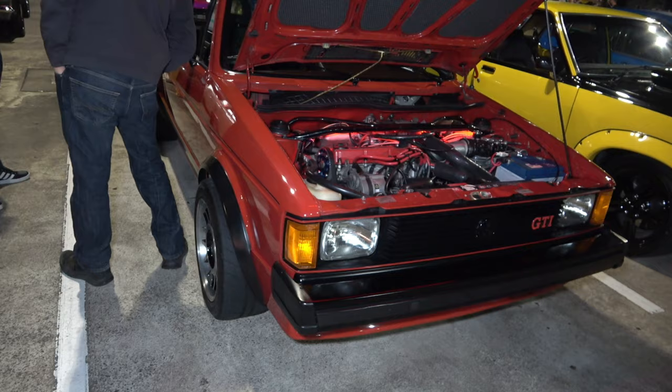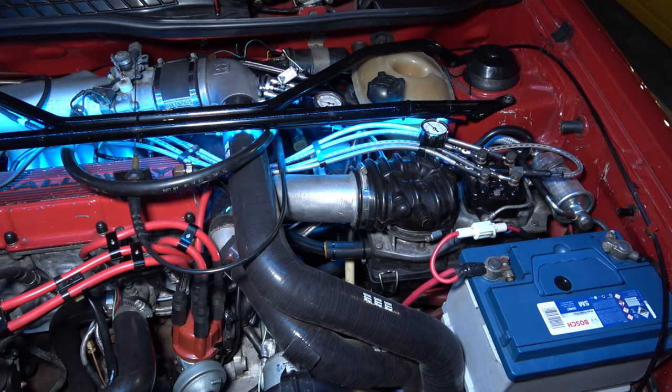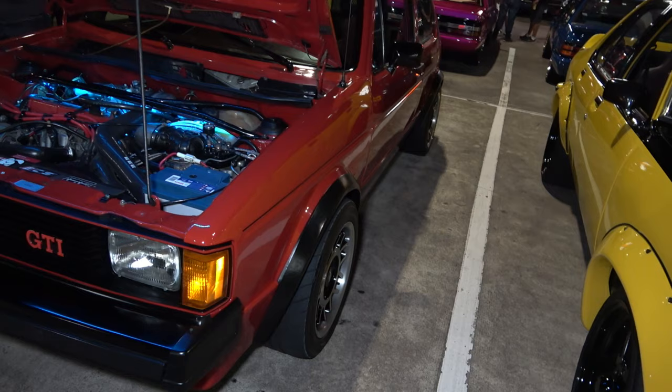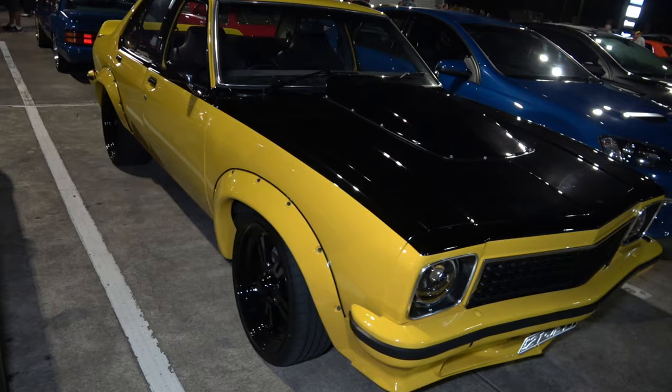Check out this Golf GTI ladies and gents — got a bit of colour and what's happening in the engine bay, look at that, looking good. Let's try and get to this side because I can see it's got some nice flared guards on it, looking very very wild indeed. And a yellow Torana in immaculate clean condition, looking sick.